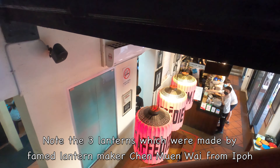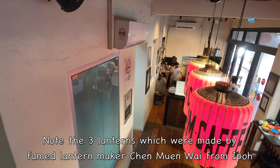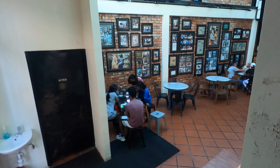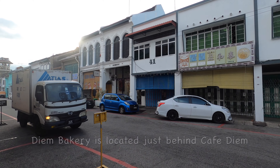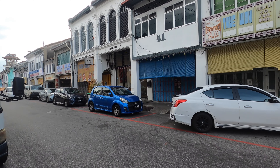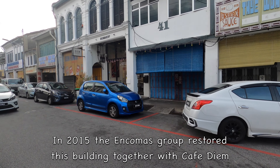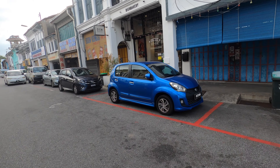As you come down the stairs, you can see three Chinese lanterns hanging down with the words Cafe Diem on them. These were made by the famed lantern maker Chen Muan Wei from Ipoh. Behind Cafe Diem, there is another building which is now a bakery called Diem Bakery. This was also restored by Ancommas Sdn Berhad in 2015 together with Cafe Diem.